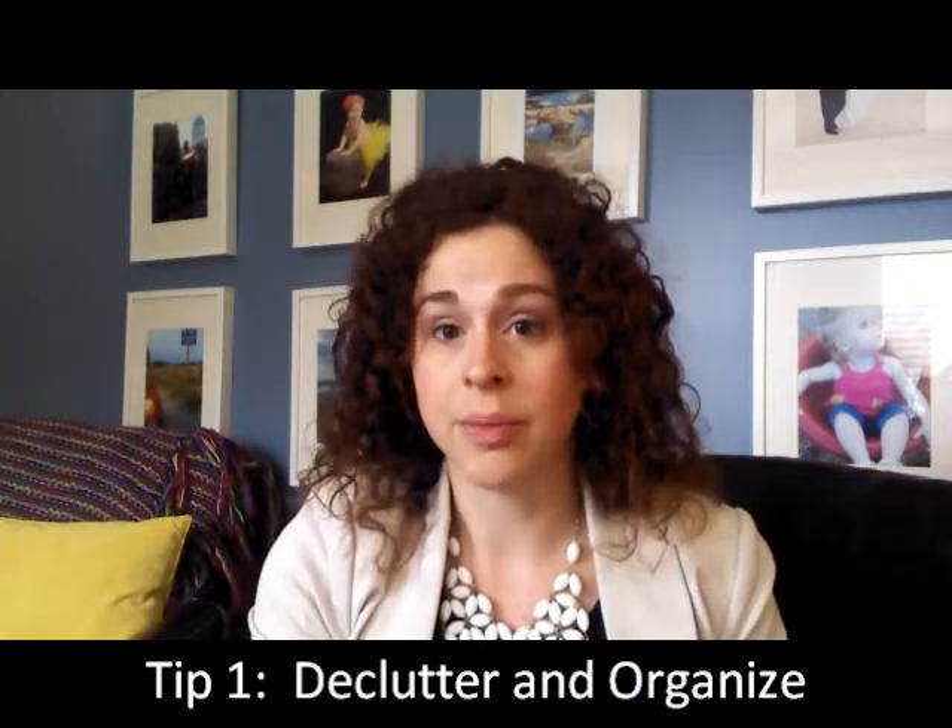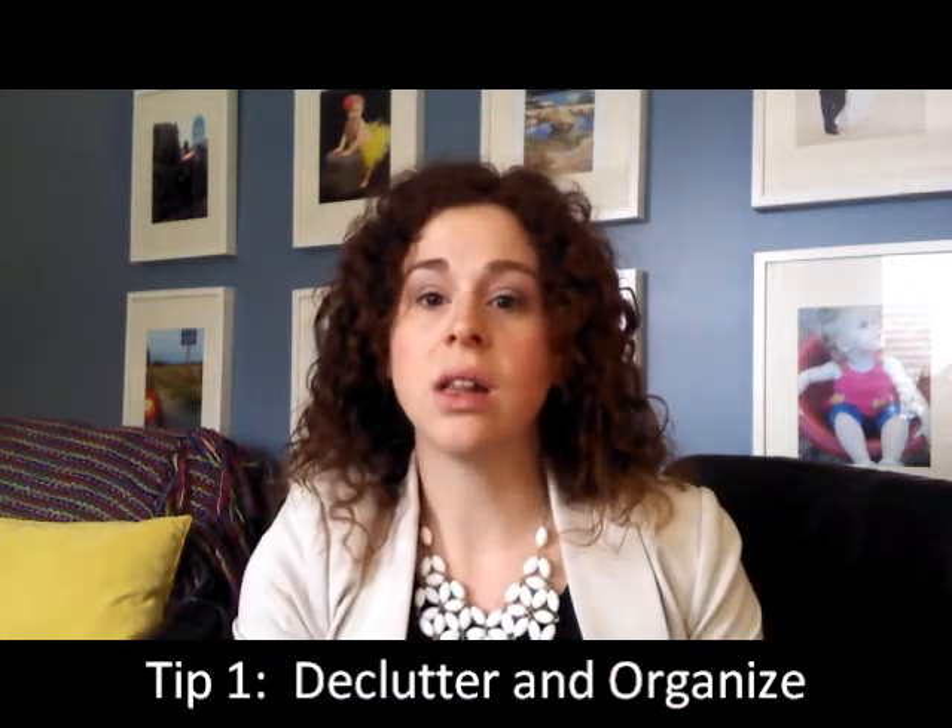The first tip is to declutter. You want to make sure that you are decluttering and organizing every area of your home — from the yard and all of the yard equipment, the lawn equipment, the shed, the garage, to every room inside. I always recommend to my sellers: pack up at least 30% of your belongings before you even put the home on the market, because it's going to make your home show more open and show better. So that means 30% of your clothing, the knickknacks on the bookshelves, the appliances on the countertop — 30% of everything.